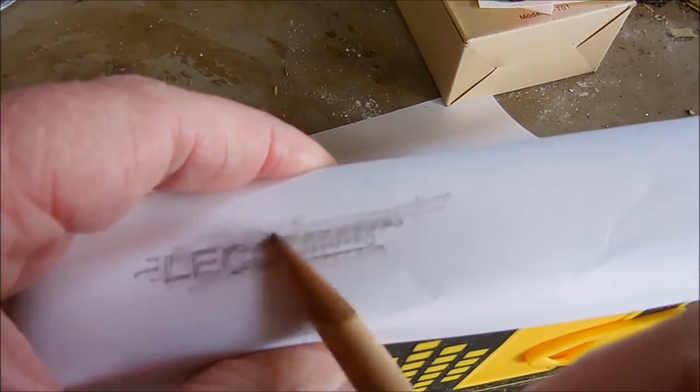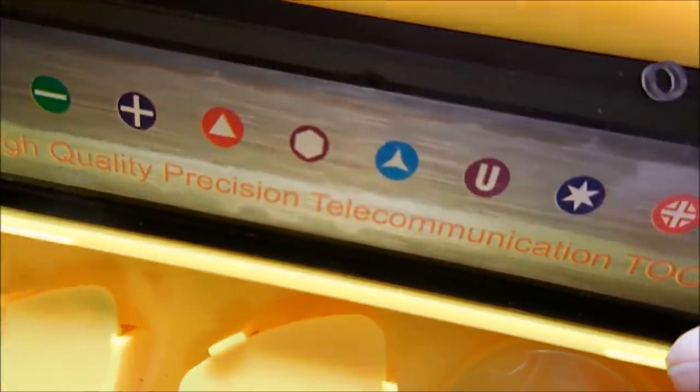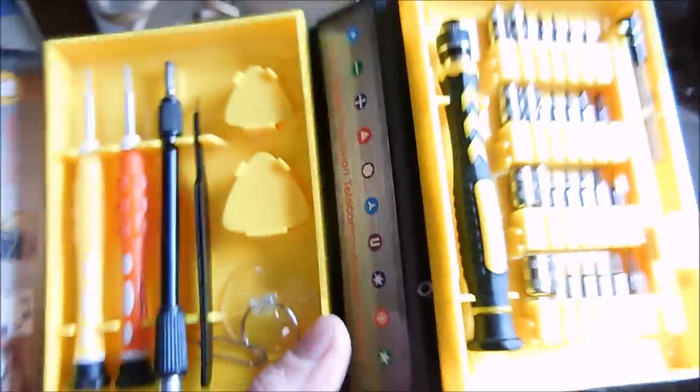Oh — Lego? No. Eco. Oh, telecommunications tools — high quality precision telecommunications tools. I can't see anywhere these things would even fit.